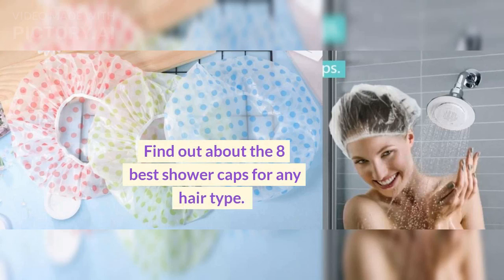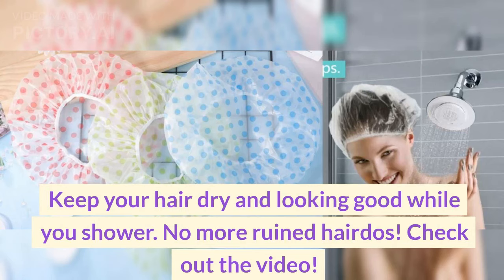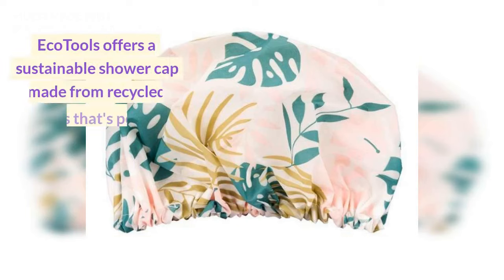Find out about the eight best shower caps for any hair type. Keep your hair dry and looking good while you shower — no more ruined hairdos. Check out the video.